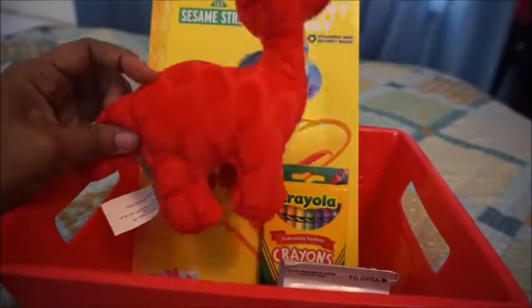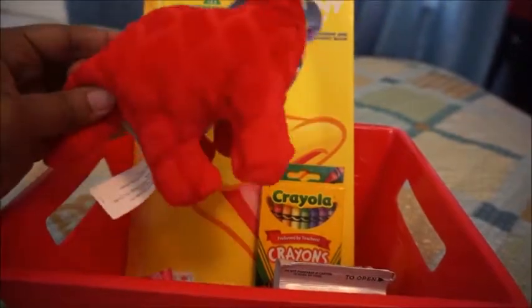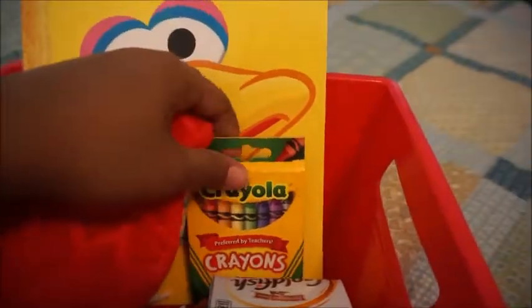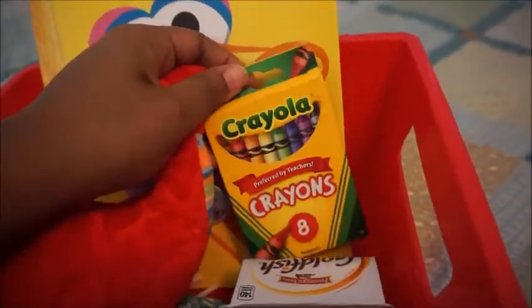The dinosaur was not in their Valentine's section — it was just on the aisle with all the toys and things, but it was red so I got it. I also got him some crayons — just an eight-pack of crayons.